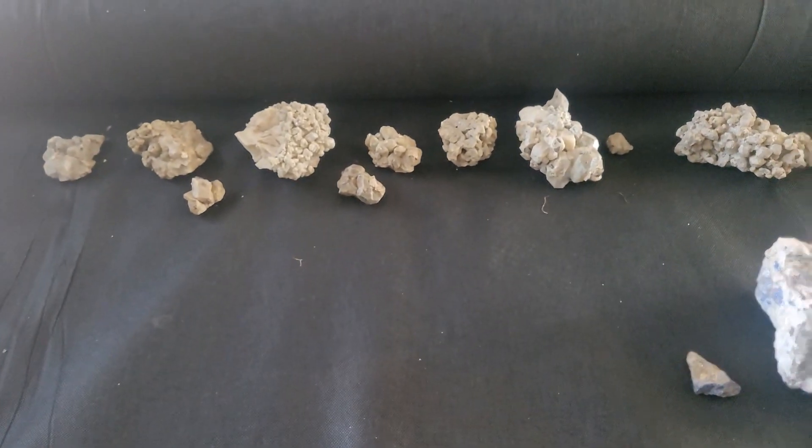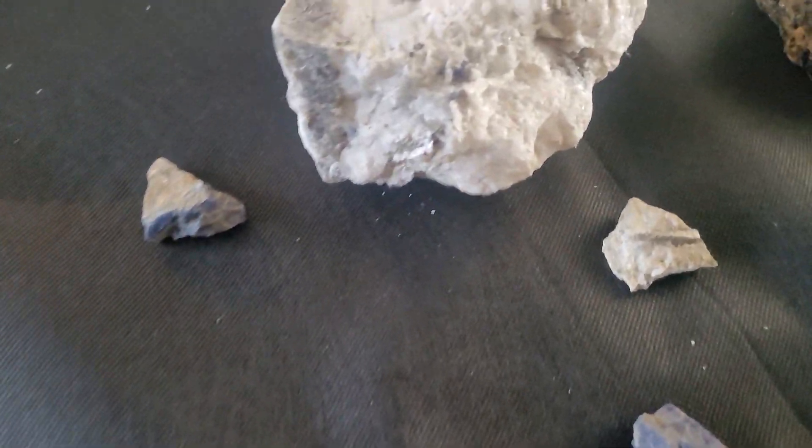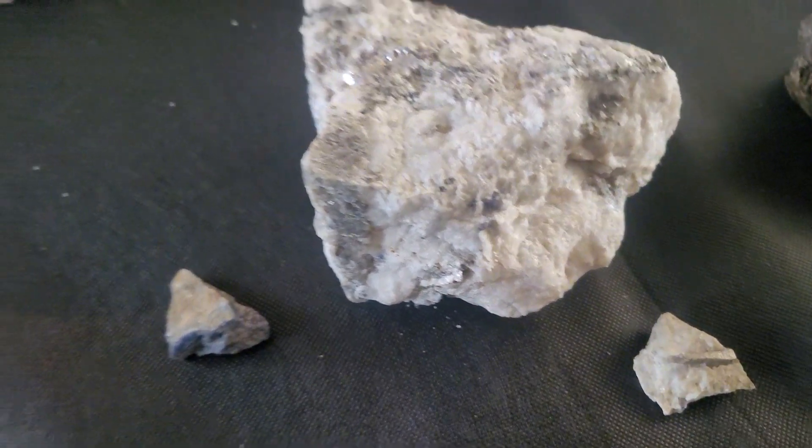Thank you for watching this. Soon we're going to be out there digging for new specimens. Have a nice day.